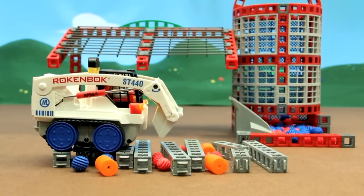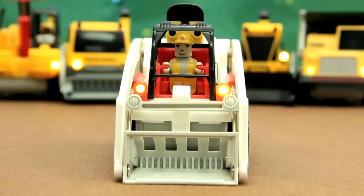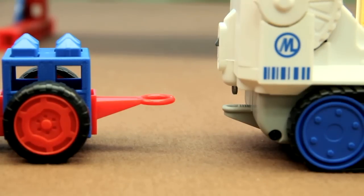This vehicle also has tracks which allow it to traverse bumpy construction sites with ease. Like all our Rockenbach vehicles, this one comes with headlights, horn, and working trailer hitch.